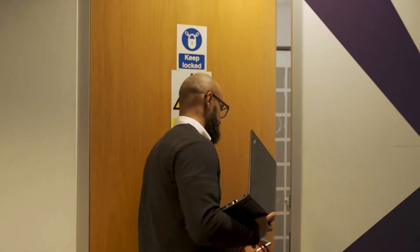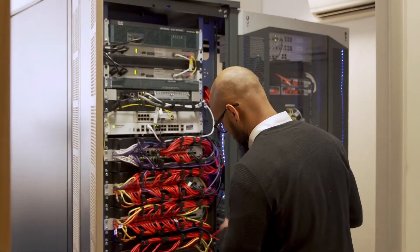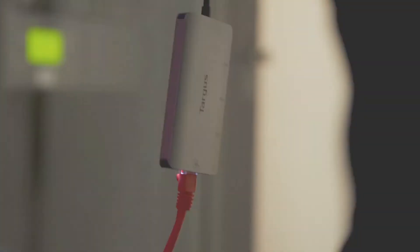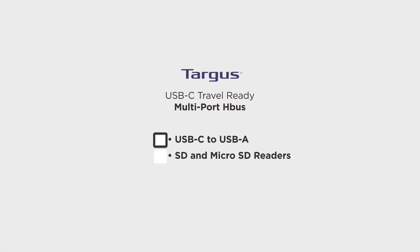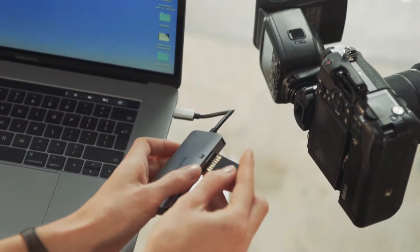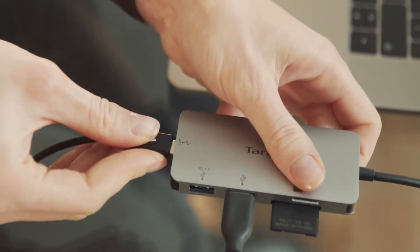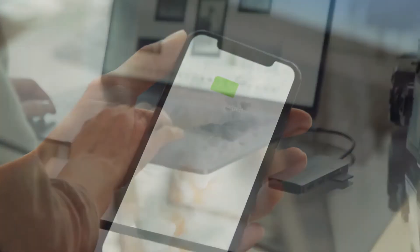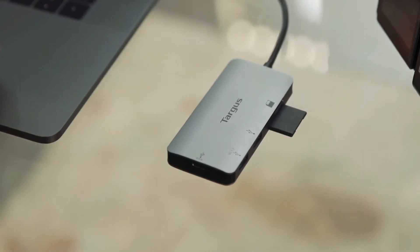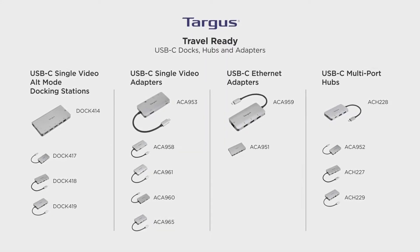Targus ethernet adapters are perfect for connecting to fast and secure internet. With extra USB-A connectors, they pack a lot into a small package. Multi-port hubs take the hassle and clutter out of your connections. These pocket-sized multi-port hubs, from USB-A to USB-C and SD or micro SD readers, return flexibility to your workflow. With some, you can even power your laptop while working with several peripherals connected using the power pass-through capabilities. Find the best solution for your on-the-go workflow with the new Targus travel-ready USB-C docks, hubs, and adapters — connectivity made simple by Targus.